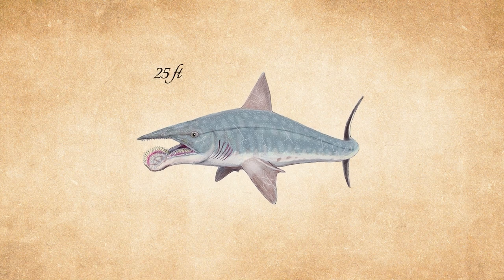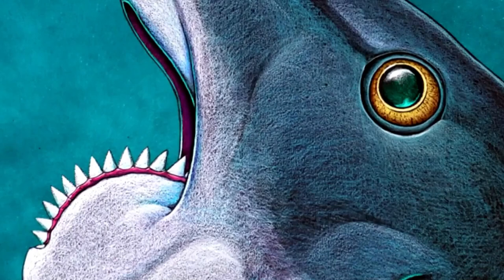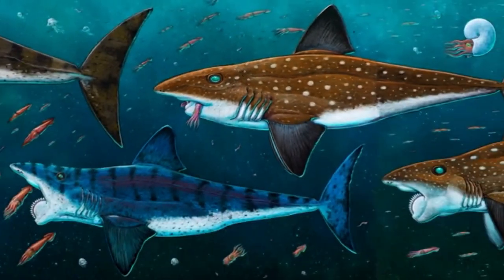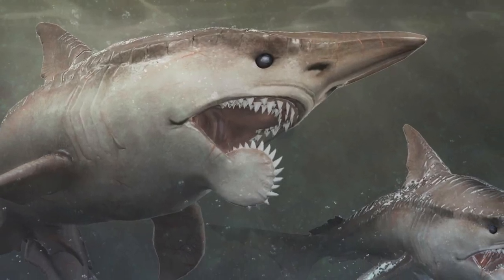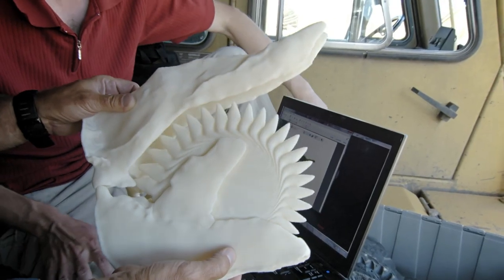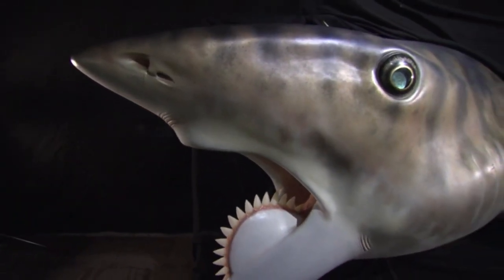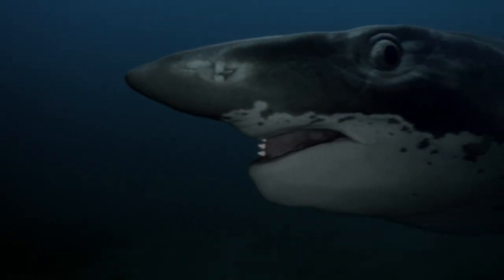Weighing between 500 to 1,000 pounds, Helicoprion could slice through the flesh of its prey using its spiral teeth with remarkable precision, making it a formidable hunter in its time. Its dental structure was so unusual that it took scientists decades to fully understand how these teeth functioned and were used for feeding. The mystery surrounding this ancient shark adds another layer to the intrigue of prehistoric marine life, offering a fascinating glimpse into a world of bizarre and extraordinary creatures that once thrived in the ancient seas.